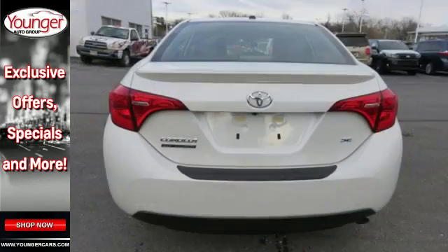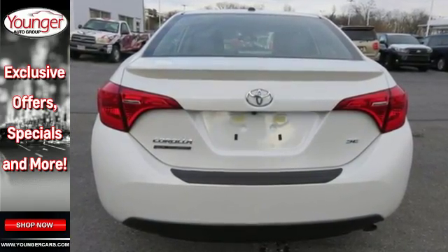giving you features like LED daytime running lights, Bluetooth, and the Star Safety System with Smart Stop technology.